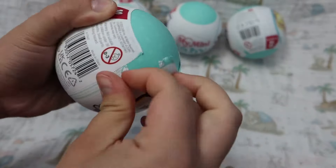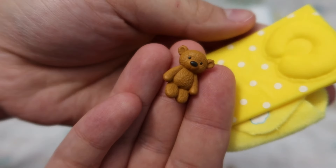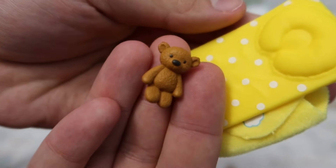The first one that we opened here ended up being a cradle. So adorable. Here's the best part — seeing which baby we got to go with our cute little accessories. Look at this adorable little baby.